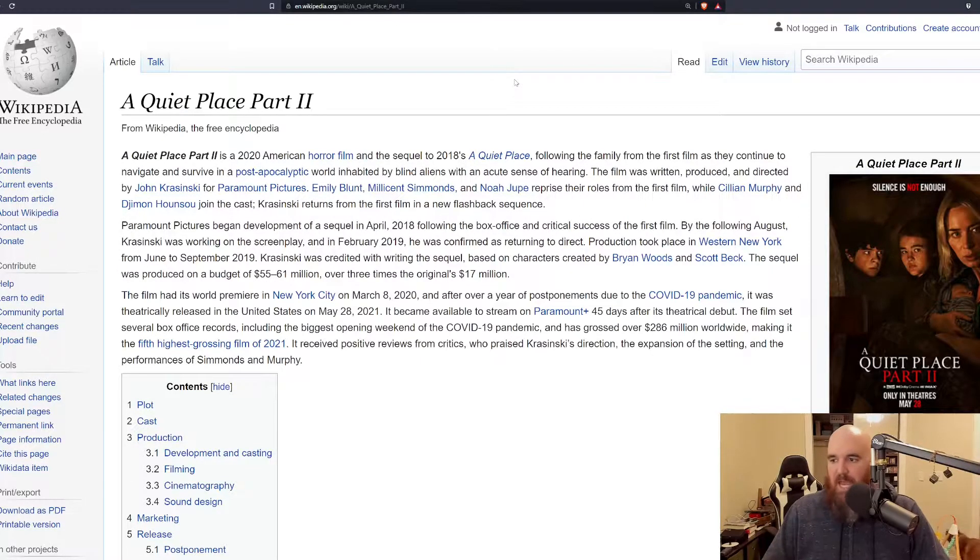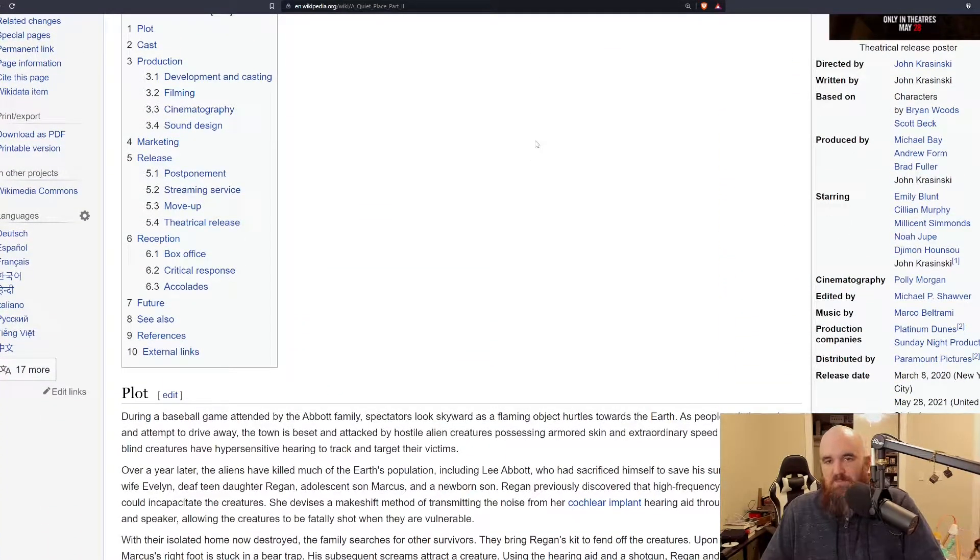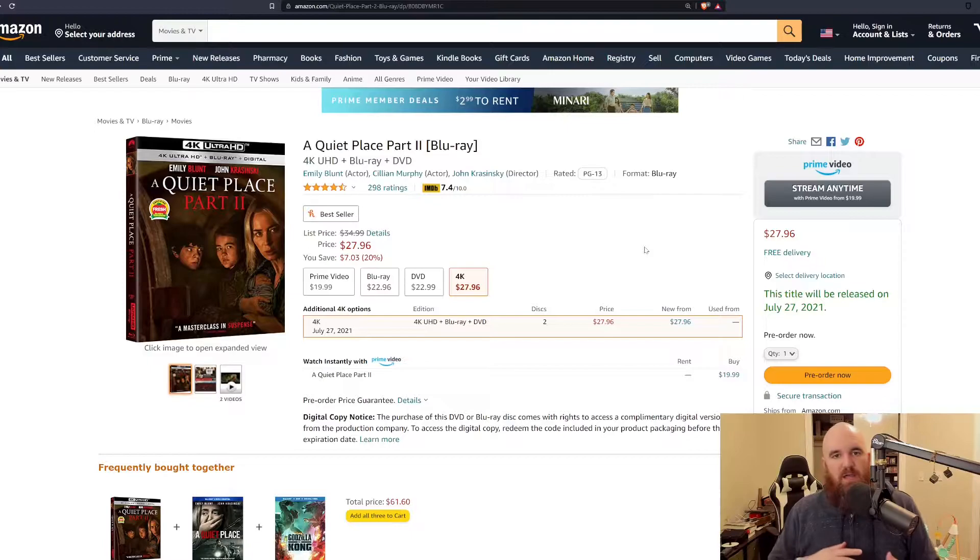A Quiet Place Part 2 has been a big success — $286 million worldwide based off a 55 to 61 million dollar budget, compared to the 17 million dollar budget of the first film. Even though they spent more than twice as much, you can tell the money went into the film — the creatures looked better, there was more use of them, all the on-location practical effects work. All that extra money really went into the film, which is great to see.